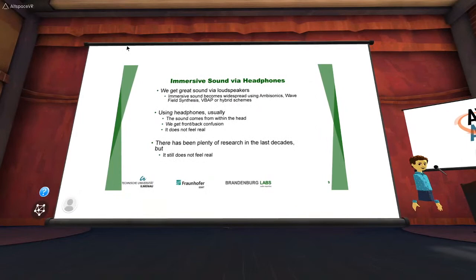What we want is immersive sound via headphones. For loudspeakers, there are great new technologies like wavefield synthesis, virtual source amplitude panning, ambisonics, and so on, which really give us great sound in a room — to the point where people feel they are somewhere else. But if you just have normal headphones on, the sound comes from within your head, or if it's a bit better you still get front-back confusion, and it doesn't feel real.